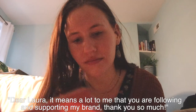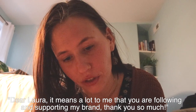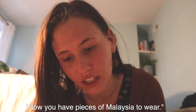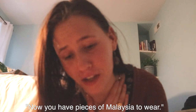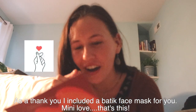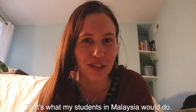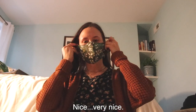Hanan says: Dear Laura, it means a lot to me that you are following and supporting my brand. Thank you so much. Now you have pieces of Malaysia to wear. Oh, I included a batik face mask for you. Mini love — that's what my students in Malaysia would do. This is Hanan, girl. Nice. Very nice.